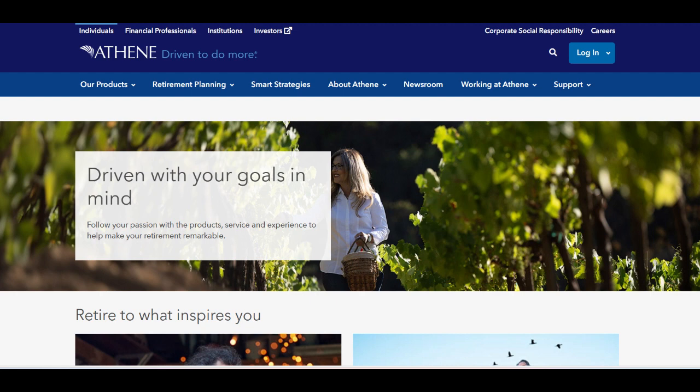In conclusion, Athene Performance Elite 7 offers a compelling combination of stability, flexibility, and tax advantages for retirement planning. Its guaranteed minimum interest rate and customizable payout options provide a solid foundation for financial security in retirement. However, the complexity of its features and potential penalties for early withdrawals may present challenges for some investors. Careful consideration of these factors is essential in determining whether Athene Performance Elite 7 aligns with one's long-term financial goals and risk tolerance.